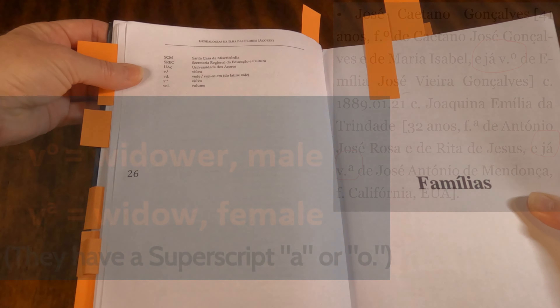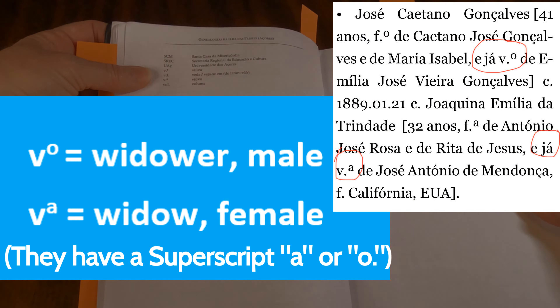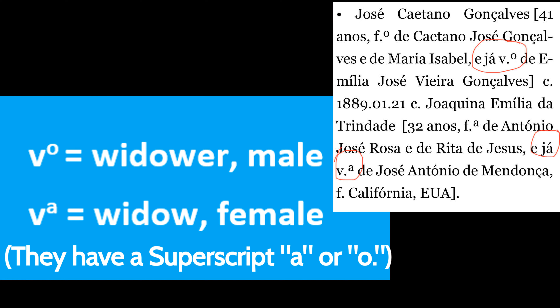On here they have a V with a small A and a V with a small O — that's in reference to a male widow and a female widow. The one with the A is female; the one with the O is male. If you see a J-A that goes with the V, that means they were already a widow.